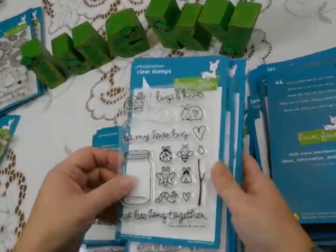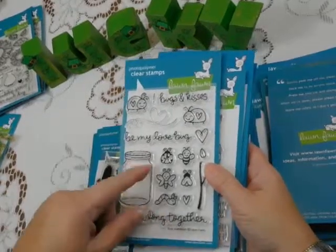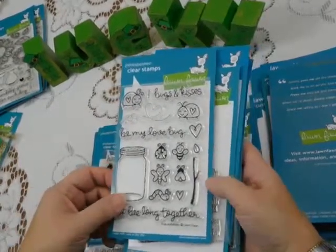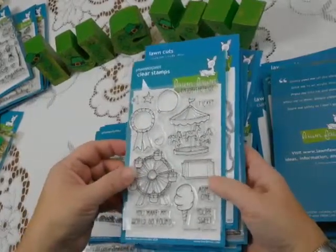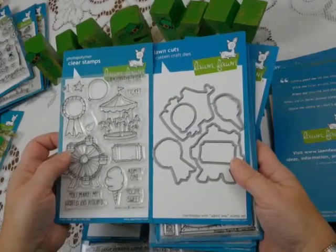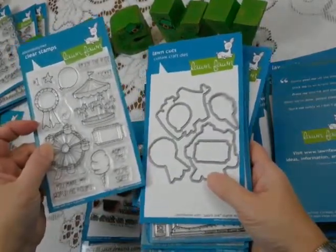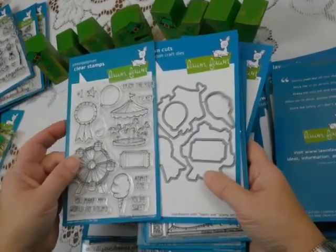Bugs and Kisses appeals to that bug thing that we can't get over in life, but I like how they mix the cutesy with the bugs so they're okay — we can deal with them. "We belong together" — how fun is that sentiment? This one's really cool. It's called Admit One, and this is typical of Lawn Fawn: you can have a stamp and a matching die set. Lawn Fawn does a great job of matching stamps and dies.